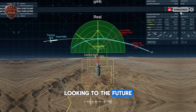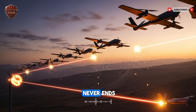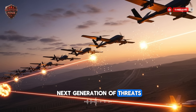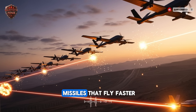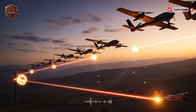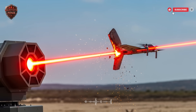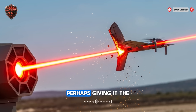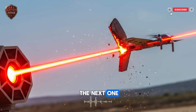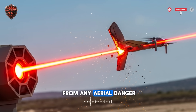Looking to the future, the work for Israel's engineers is never done. The race between attack and defense never ends. Right now, they are already planning for the next generation of threats — hypersonic missiles that fly faster than sound, and stealth drones that are nearly invisible to radar. The research is focused on making the laser stronger and able to work in any weather. They are working on making the AI even smarter, perhaps giving it the ability to learn from every attack and become better for the next one. The goal is a seamless, intelligent web of protection that can defend Israel from any aerial danger.